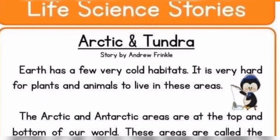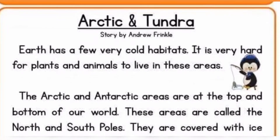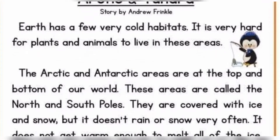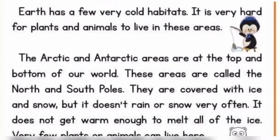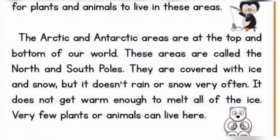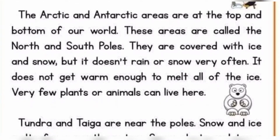Arctic and Tundra. Earth has a few very cold habitats. It is very hard for plants and animals to live in these areas. The Arctic and Antarctic areas are at the top and bottom of our world. These areas are called the North and South Poles. They are covered with ice and snow. But it doesn't rain or snow very often. Very few plants or animals can live here.